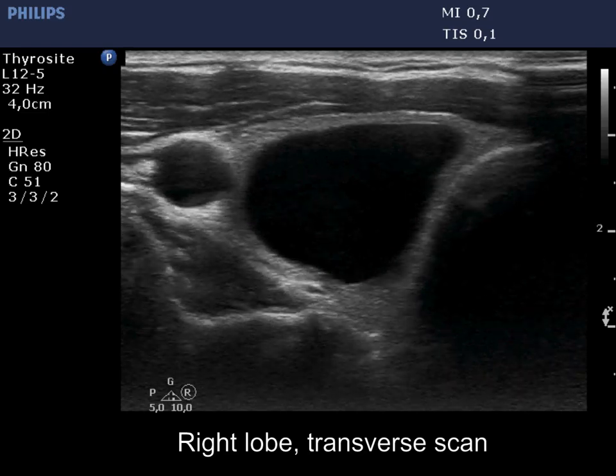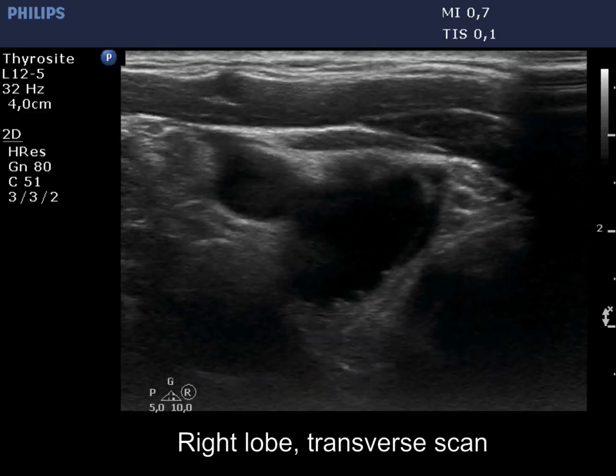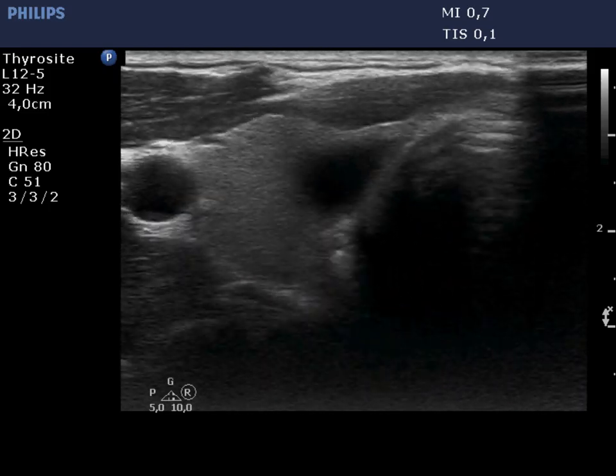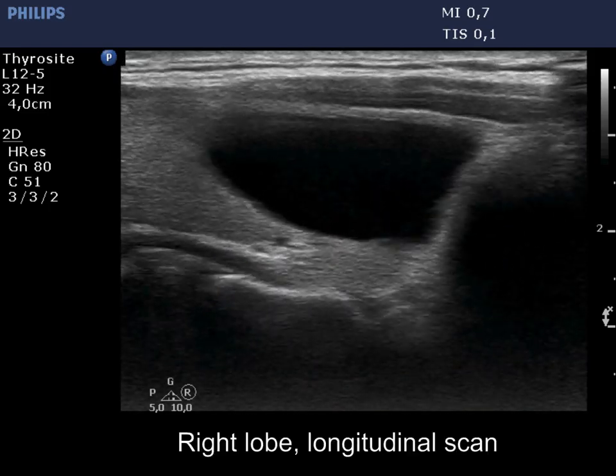The basic pattern remained unchanged. However, the cystic nodule has spontaneously decreased in size. The volume is now less than half compared with the former examination.